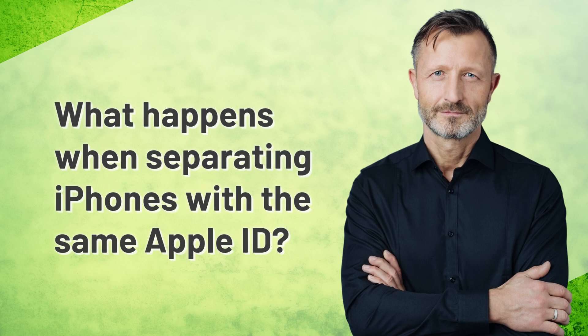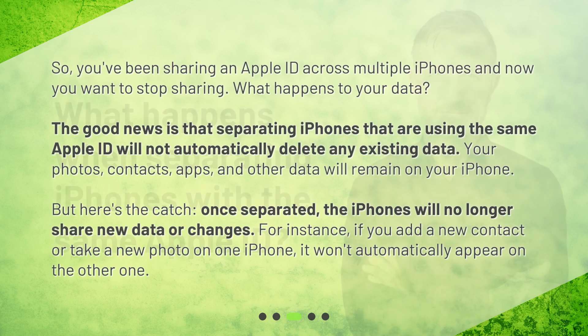What happens when separating iPhones with the same Apple ID? So, you've been sharing an Apple ID across multiple iPhones and now you want to stop sharing. What happens to your data? The good news is that separating iPhones that are using the same Apple ID will not automatically delete any existing data. Your photos, contacts, apps, and other data will remain on your iPhone. But here's the catch: once separated, the iPhones will no longer share new data or changes. For instance, if you add a new contact or take a new photo on one iPhone, it won't automatically appear on the other one.